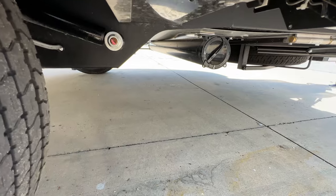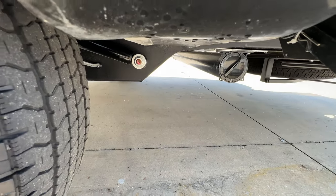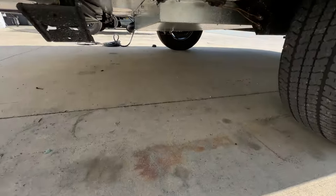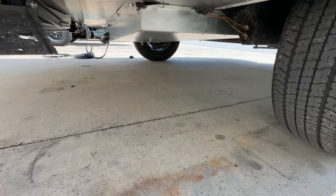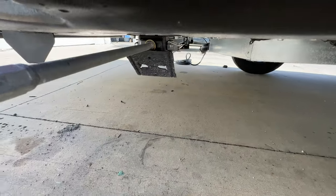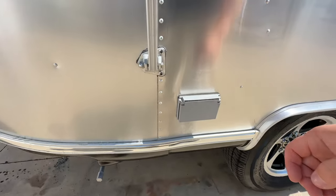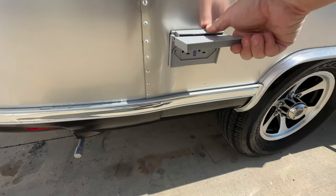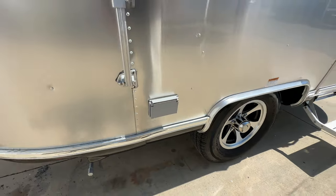There's your sewer hose storage there, and you can see some of your tanks. The 16 RB is going to have one combined tank. There's one of the heavy duty stabilizers, and you do have a 110 power plug on the campsite side.